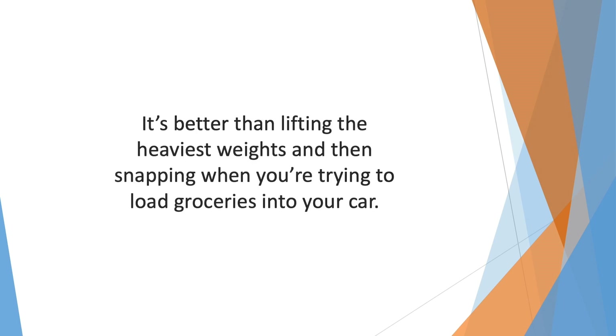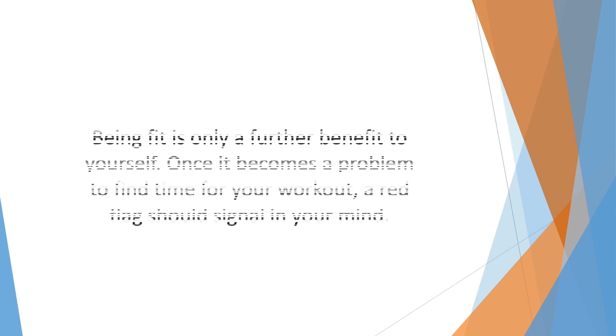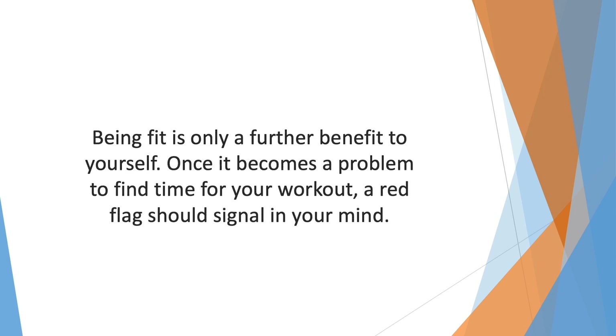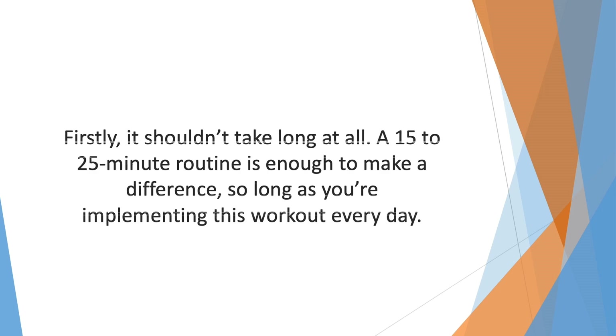As long as you're moving in a way that can benefit your body, you're doing some kind of functional fitness. It's better than lifting the heaviest weights and then snapping when you're trying to load groceries into your car. As mentioned earlier, hoping for the perfect body is unrealistic and quite impractical. The basic aim should always be maintaining a healthy body you're satisfied with. That said, your exercises shouldn't interrupt your schedule but rather flow inside of it — once it becomes a problem to find time for your workout, a red flag should signal in your mind.